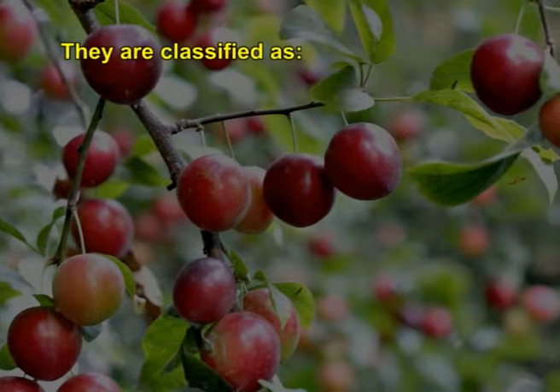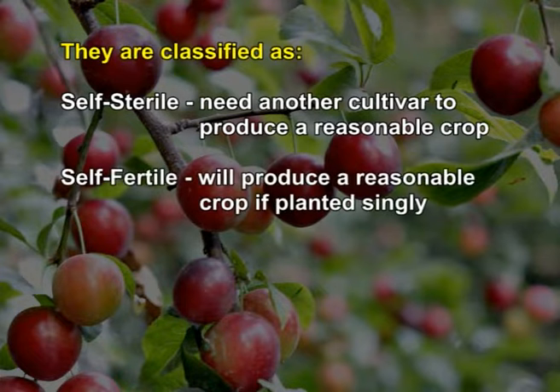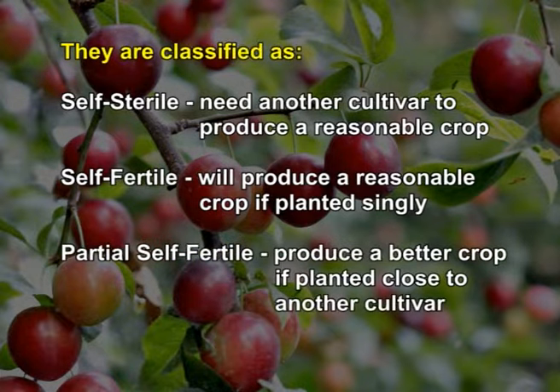Plum varieties may be self-pollinating or cross-pollinating. Based on their pollination nature, they are grouped into self-sterile varieties, which need another cultivar to produce a reasonable crop; self-fertile cultivars, which produce a reasonable crop if planted alone; and partial self-sterile varieties, which produce a better crop if planted close to another cultivar. Let us now see important cultivars grown in India.